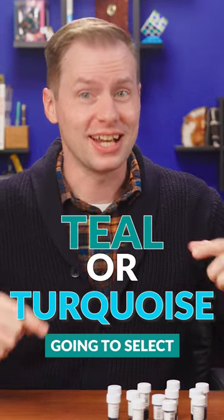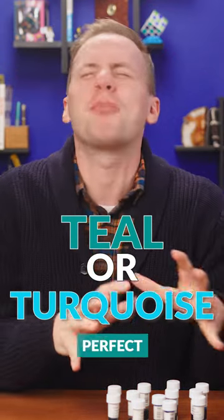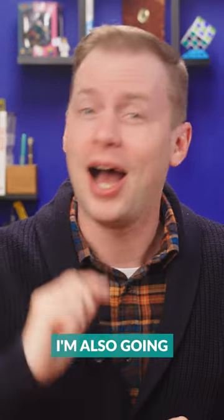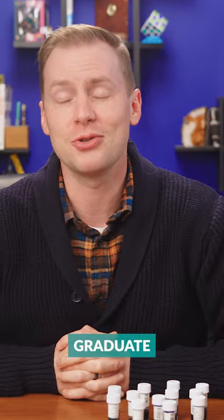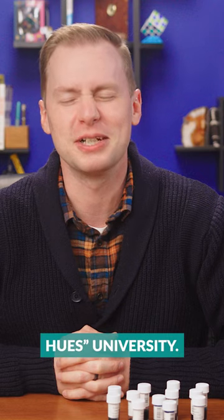Not only am I going to select the 12 most definitively perfect inks in this color category, I'm also going to expertly categorize them, using my authority as a recent graduate of Drews Hughes University.